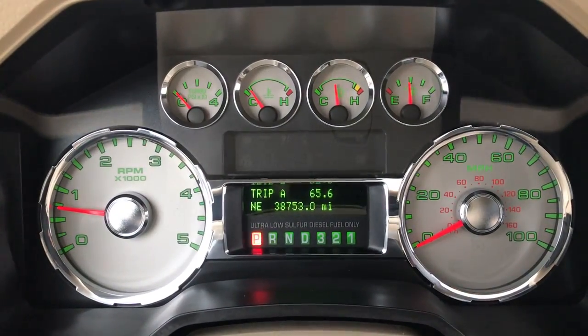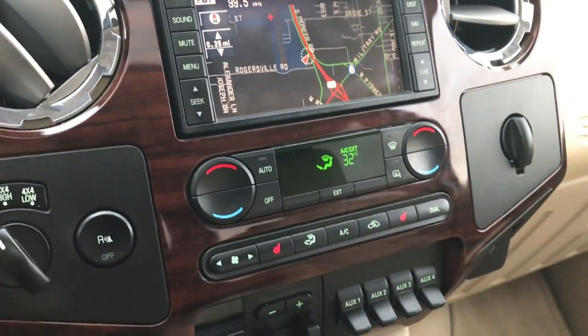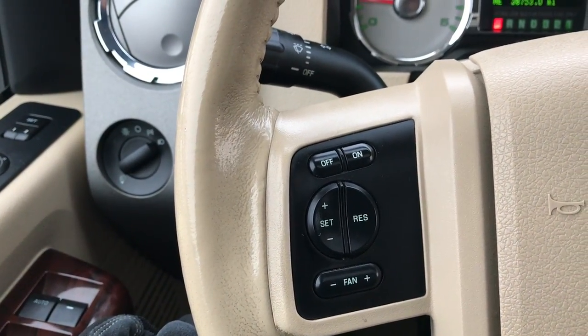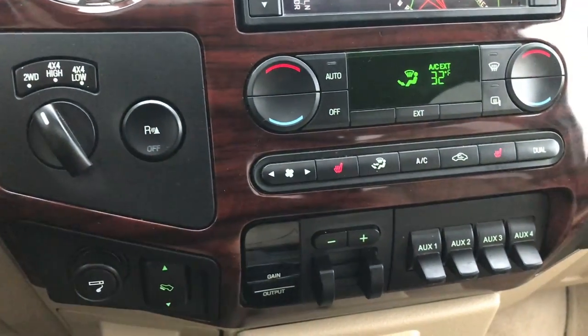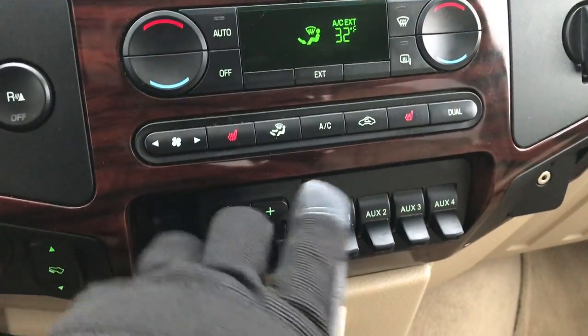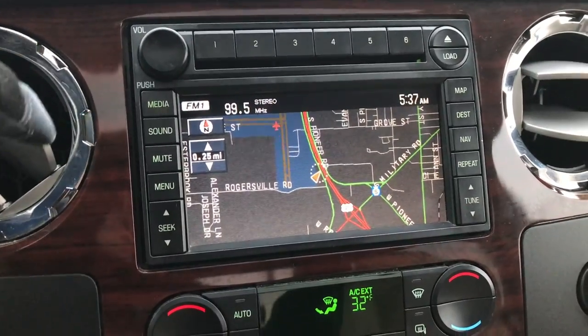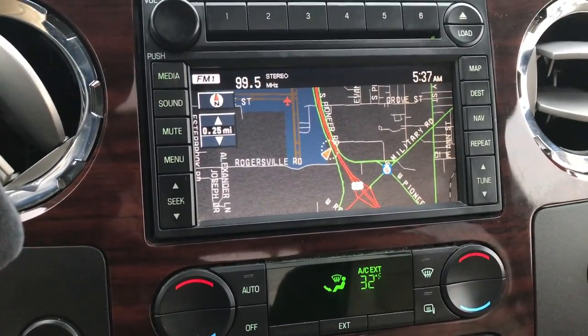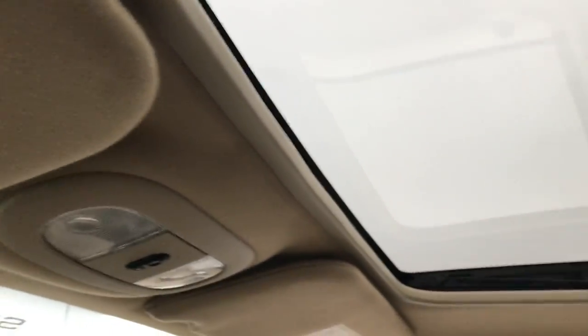Inside you can see that this truck has 38,753 miles. There is a compass and outside temperature display, and a mileage display as well. The steering wheel has cruise controls on one side, fan controls, and audio controls on the other side — and it is in excellent shape with no excessive wear. It has a turn-dial four-wheel drive, power pedals, dual climate control, heated seat buttons, a factory brake controller, four upfitter switches, and a six-disc CD changer. You also get a hard drive so you can download music to it, which is pretty cool. The backup camera display shows up right on the screen, and up top you have your HomeLink system and a power sunroof.